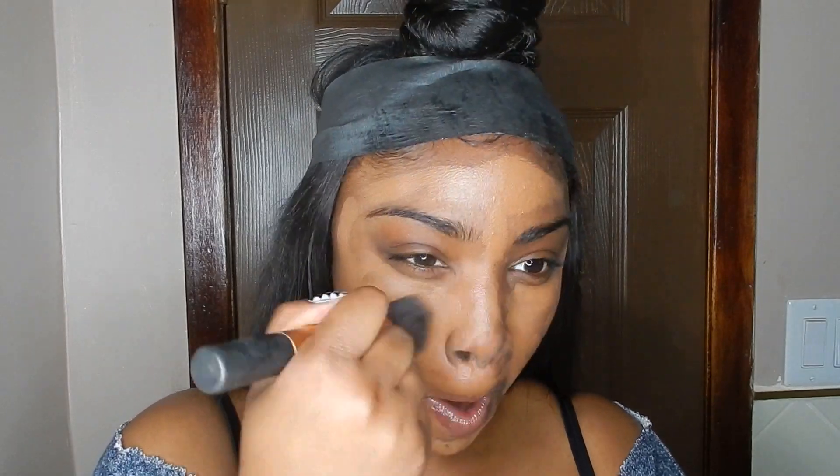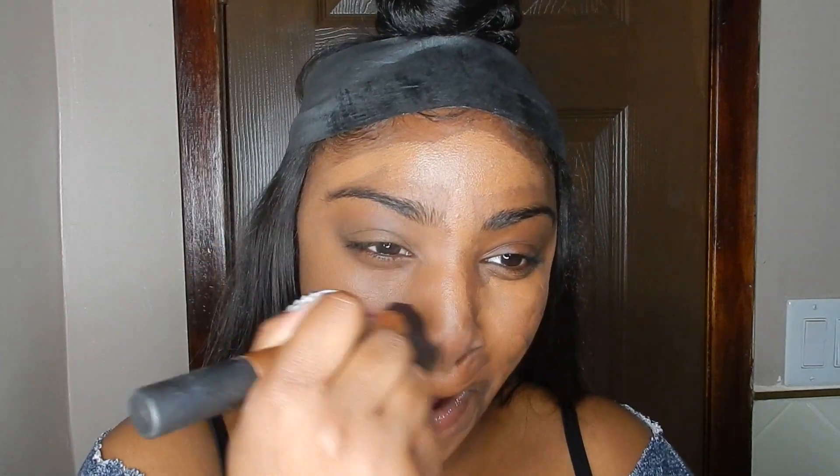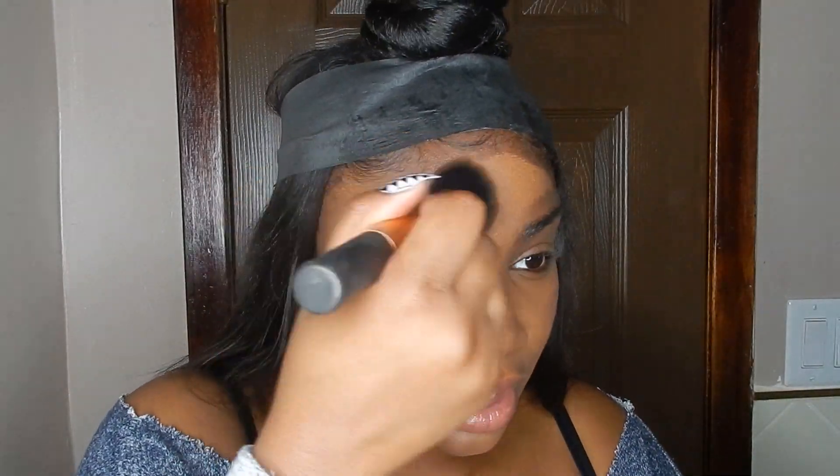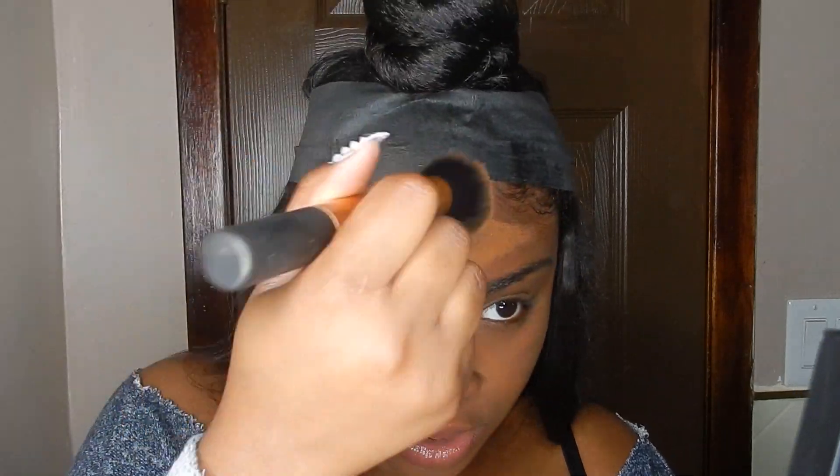I'm going in with my stick foundation by Anastasia Beverly Hills in the color Chestnut. I use this one in particular because it's very easy and quick to blend out, but you can use whatever foundation works best for you, whatever coverage you like.